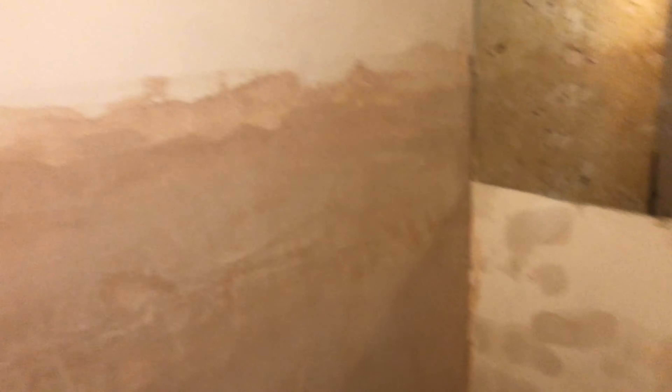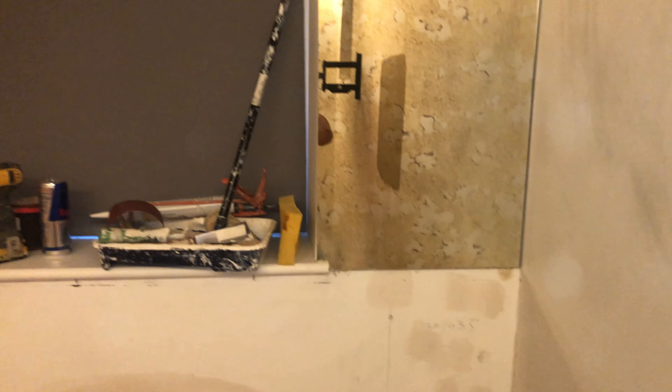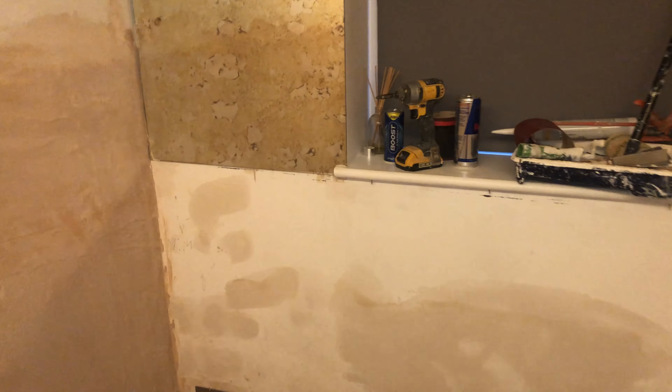Okay, this is the room. I done yesterday the filler and plaster here. And now I'm gonna rub down everything. I'm gonna protect the floor. Later I'm gonna put the skirting. The room is very small. This is the life of the handyman — every day something new. And I will show you the next room.